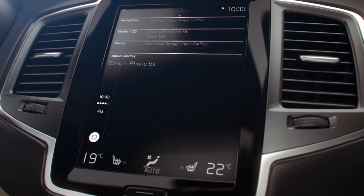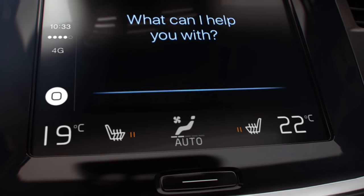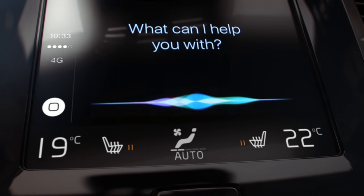Using voice commands, Siri is ready to help you at any time. Message to Anne. See you at the restaurant.